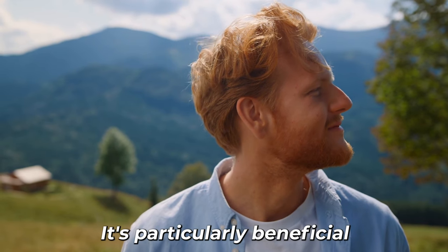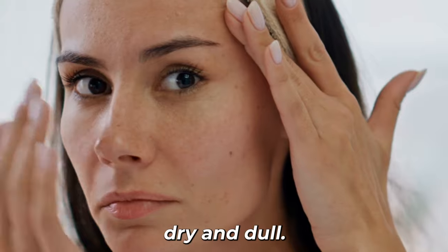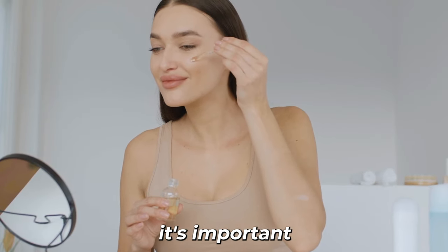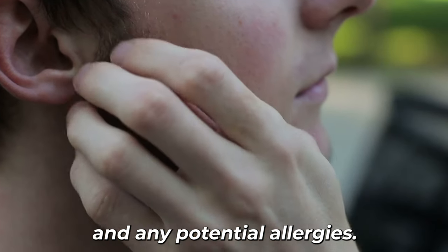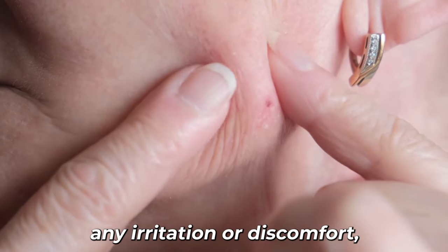It's particularly beneficial after sun exposure or when your skin is feeling dry and dull. As with any skin care product or remedy, it's important to consider your skin type and any potential allergies.